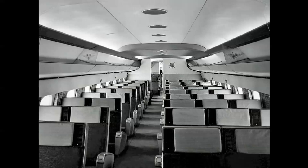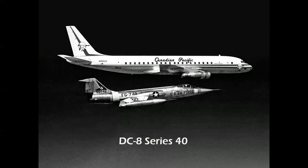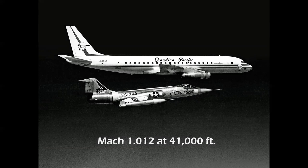The Series 40 was a Series 30 intercontinental airframe powered by 17,500-pound-thrust Rolls-Royce Conway 509 bypass turbofans — the first iteration of the fan engine. An F-104 is seen flying off the right wing, as it was used in flight testing at Edwards. On August 21st, 1961, diving down from 53,000 feet, the airplane reached a speed of Mach 1.012 at 41,000 feet calibrated on the ground, technically becoming the first commercial airliner to reach Mach 1.